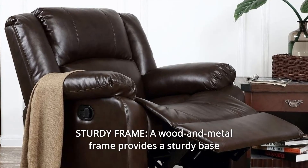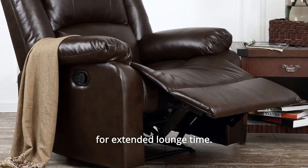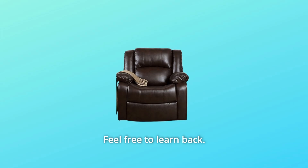Number 4: Sturdy Frame. A wood and metal frame provides a sturdy base for extended lounge time. Feel free to lean back.